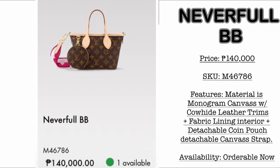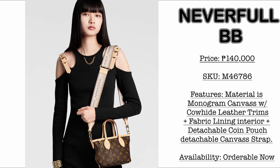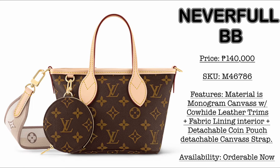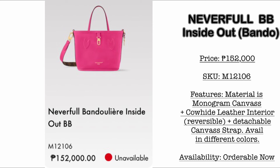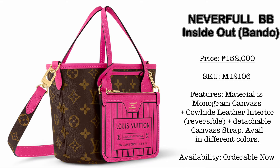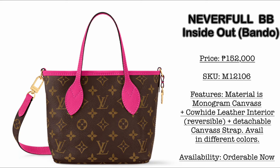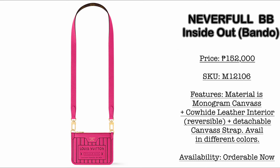Is it just me? I am loving the Neverfull BB compared to the Neverfull Inside Out. The price of this one here in the Philippines is 140,000 Philippine Pesos. What I'm actually loving about this one, aside from the size, is the detachable coin pouch — I'm currently obsessed with detachable coin pouches from LV. Then here is the leather version: the Neverfull BB Inside Out Bandoulière version, priced at 152,000 Philippine Pesos. The outside is monogram canvas and the inside is leather — you can fully reverse it. It comes with a detachable leather pouch, which you can attach a shoulder strap to and wear on its own. It's really a two-bag-in-one.